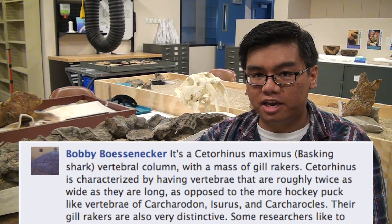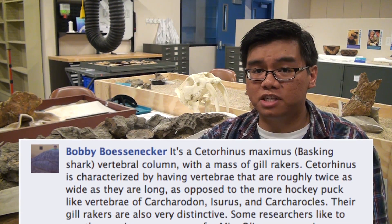Well, that honor belongs to Bobby Bossenecker, a PhD student at the University of Otago in New Zealand. Congratulations, dude! So we got one mystery solved. Let's go find another.